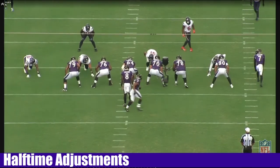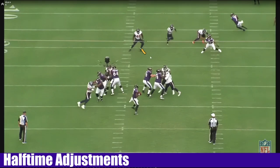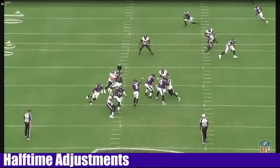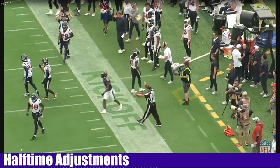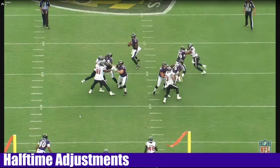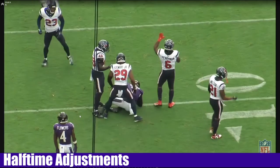Watch them all jump on Likely — all jumping on Likely. And you see Bateman just coming behind. It's a good job to get it over. I think that's Christian Harris from Alabama, number 48, might have tipped this. But it's a good job of getting it up and over. I'd put that up there with one of the good throws too — that throw to Bateman, that slot fade to Bateman earlier, the one to Odell, and then this one. Pretty good read too.